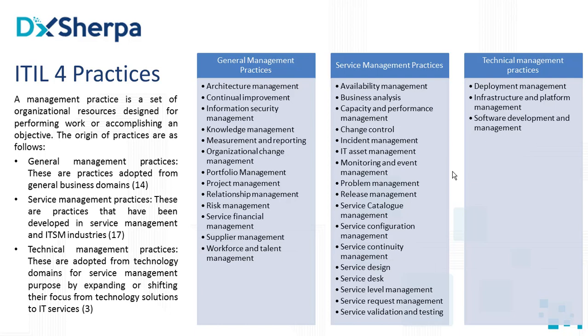The first thing that comes to mind is: what is a practice? In ITIL 4, we are no longer talking about processes. Instead, those processes are replaced by something called a practice.